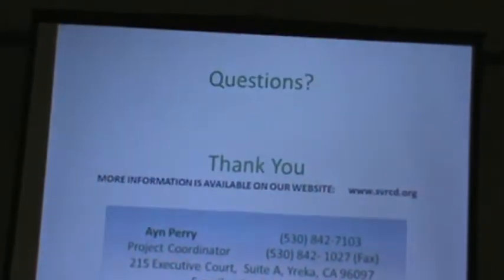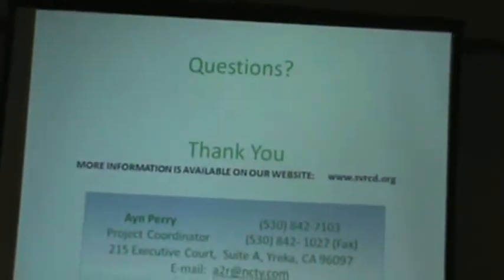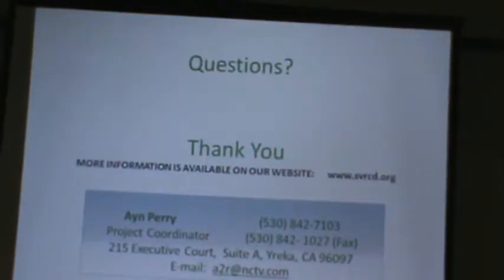That's it. Anybody got any questions? Okay, thanks. Heather is going to come up and talk to us about web soil survey.